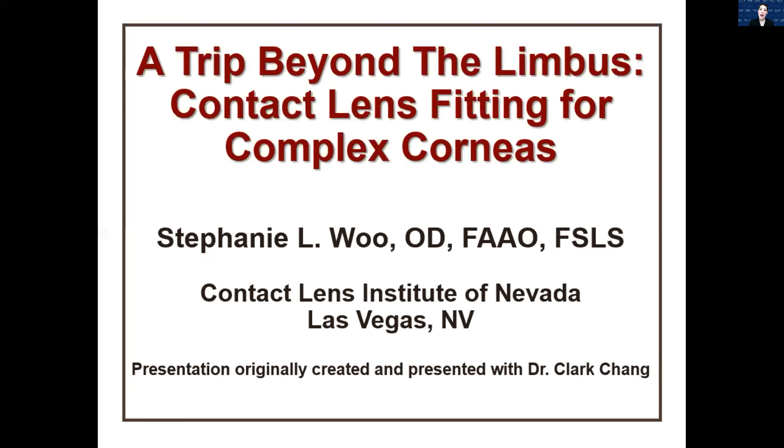We're going to go over contact lens options for patients that have complex corneas that are basically beyond the limbus. In the past, we know that corneal GPs have been amazing for complicated corneas, but for this lecture specifically we're going to talk mostly about contact lens options beyond the limbus. I do own a private practice in Las Vegas, Nevada, dedicated entirely to contact lens patients. I want to say thank you to Dr. Clark Chang — he and I originally developed this lecture and presented it at Vision Expo a few years back, so a lot of the content you'll see today is from him.